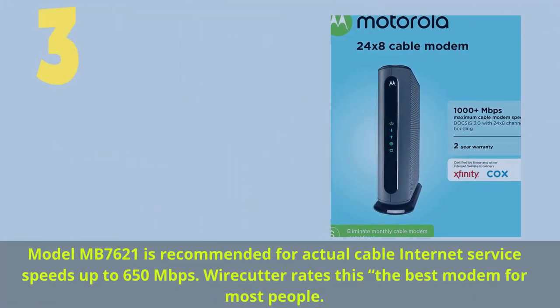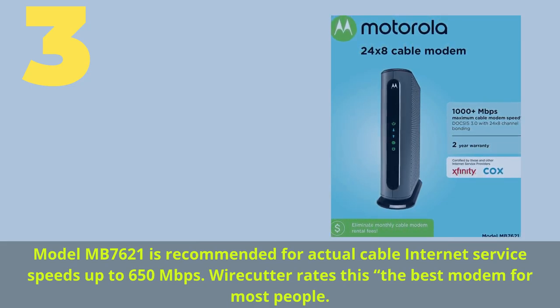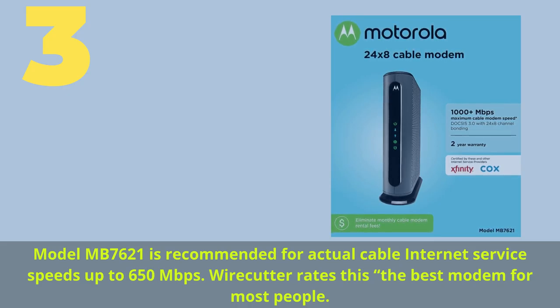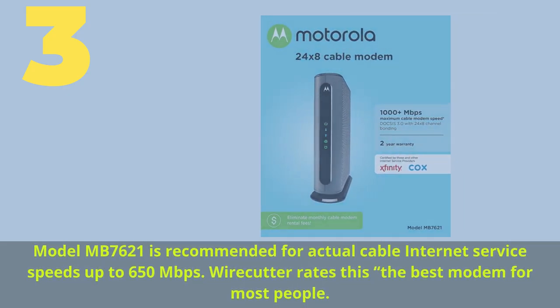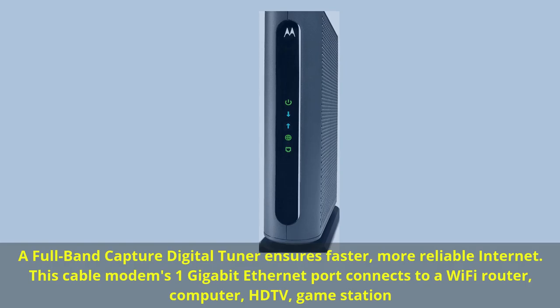Number three: model MB7621, recommended for cable internet service speeds up to 650 megabits per second. Wirecutter rates this the best modem for most people. A full-band capture digital tuner ensures faster, more reliable internet.